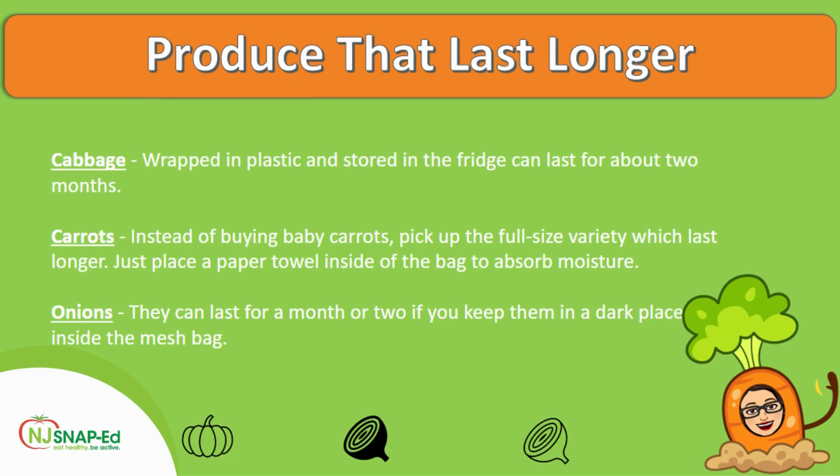Then we have carrots. Instead of buying baby carrots, which can be more expensive, pick up the full-size variety, which will last longer. You just need to place a paper towel inside the bag to absorb moisture. And onions can last for a month or two if you keep them in a dark place inside a mesh bag.